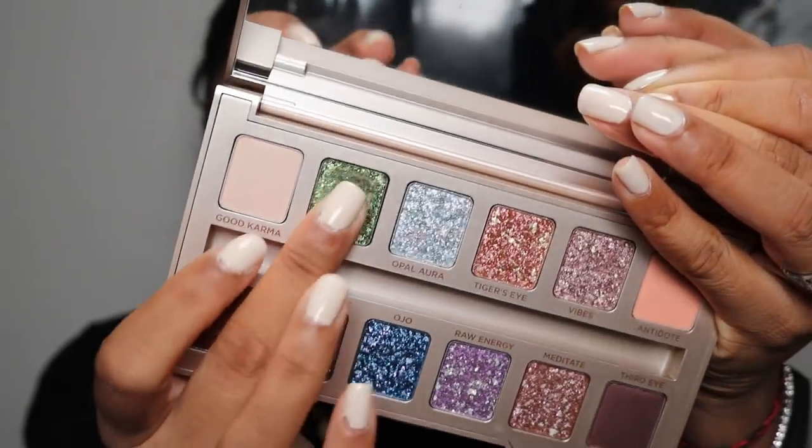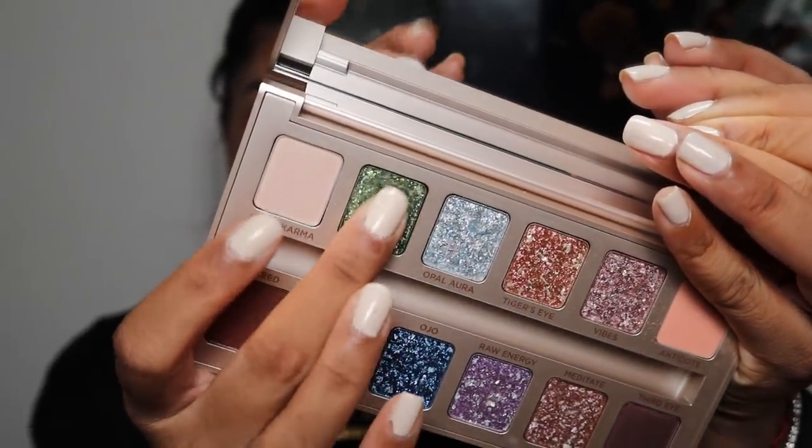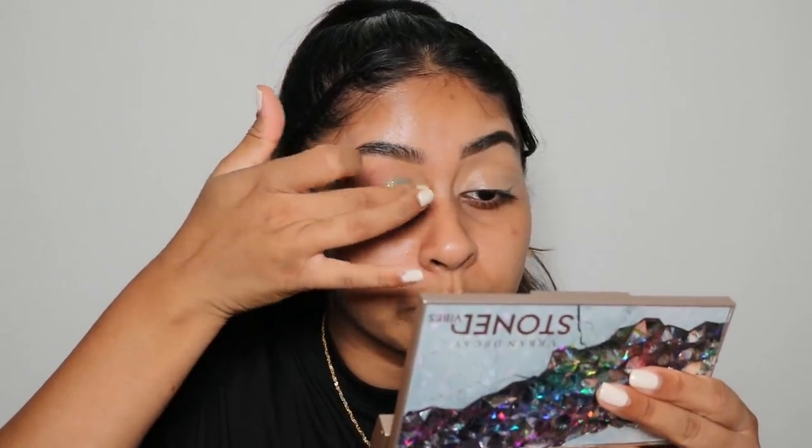Definitely recommend that show to you guys, it's so good. The next shade I'm going to take is actually called Jade — oh, that is pretty. I'm going to put it all over the lid.